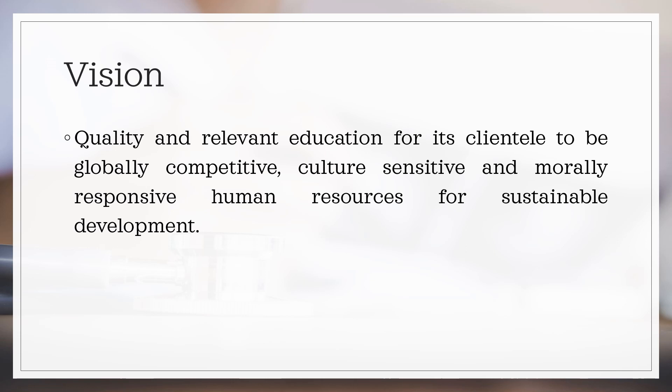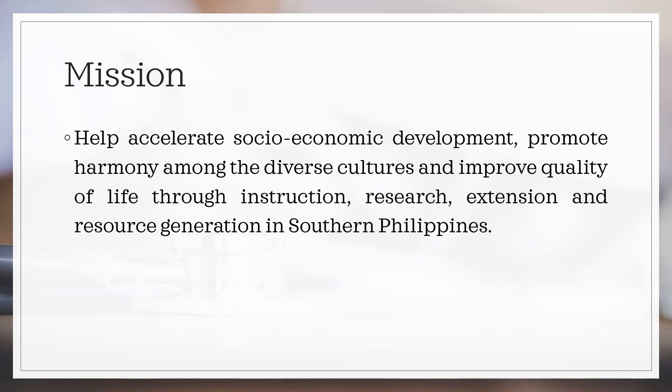The university envisions a quality and relevant education for its clientele to be globally competitive, culture-sensitive, and morally responsive human resources for sustainable development. The university aims to help accelerate socio-economic development, promote harmony among the diverse cultures, and improve quality of life through instruction, research, extension, and resource generation in southern Philippines.